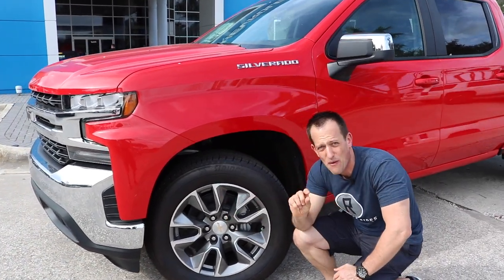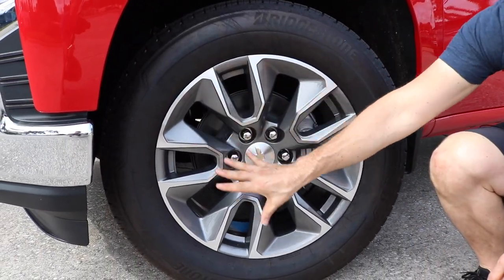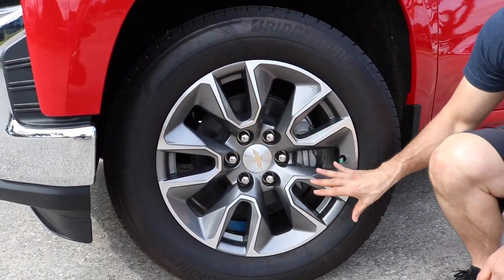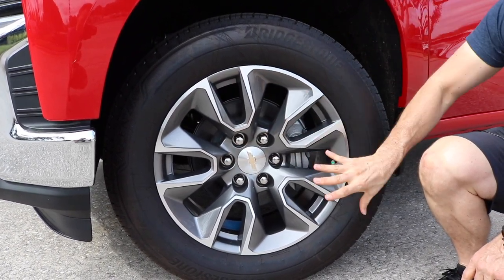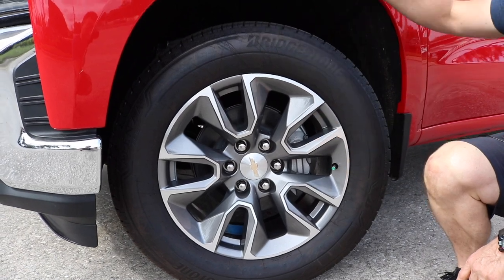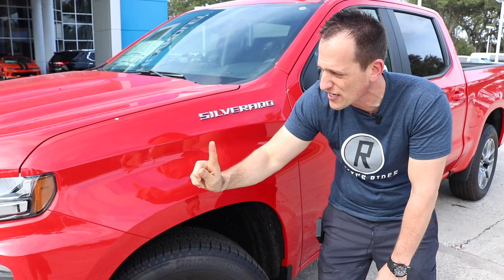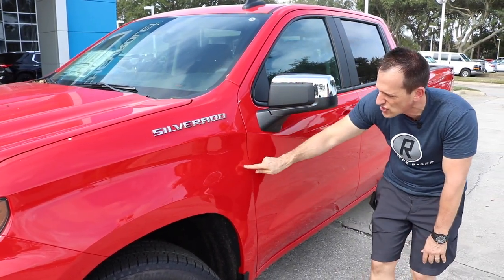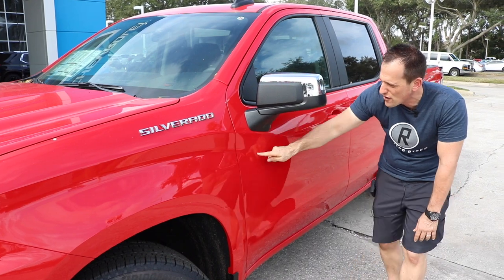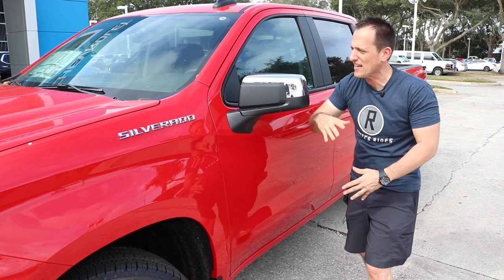Let's drop down. With this LT trim, this is the 20-inch wheel. I like the gray brushed aluminum — looks great with the red. Works really well. And with that curved fender, I think they hit the nail on the head. Here's another nice part I like about the styling: there's an indentation that runs from the front fender into the door. Beautiful. I think it just makes it a more cohesive package.